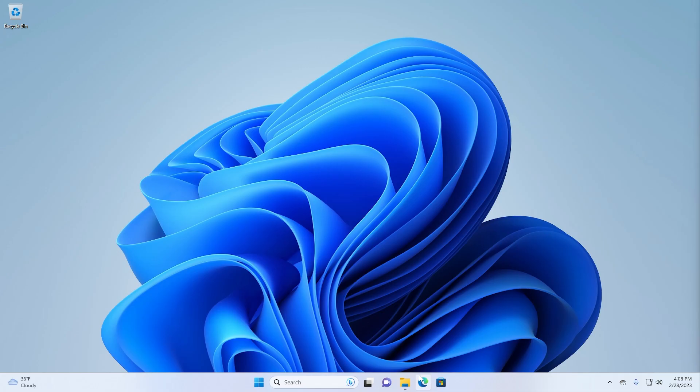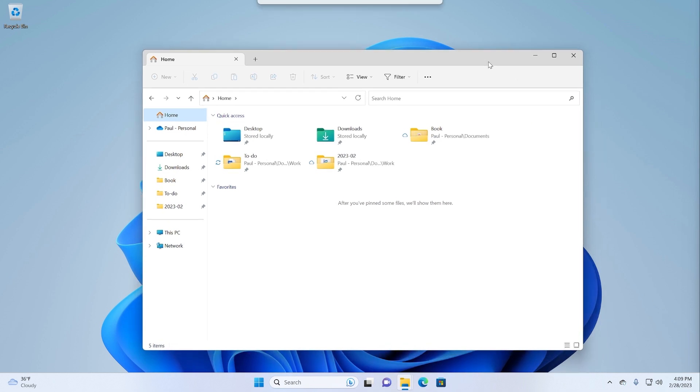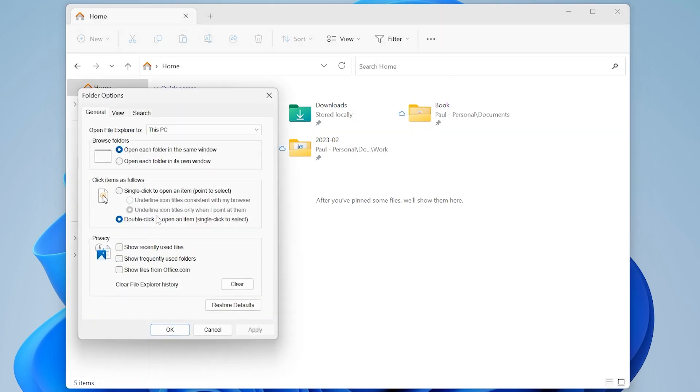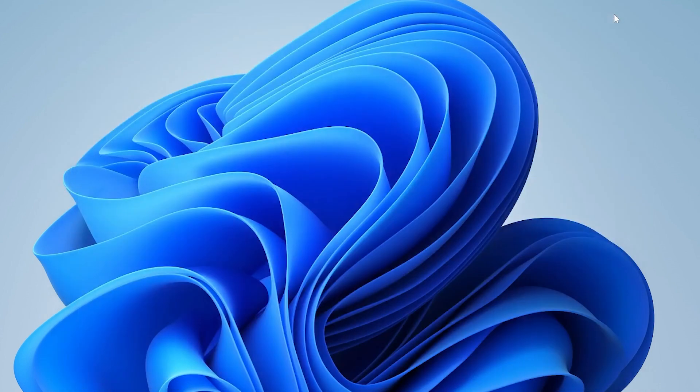File Explorer has faster search, supposedly. There's also supposed to be recommendations in the home view, but I don't see that — the most likely reason is that I've turned those options off. If I were to go in and enable some of these options, I suspect it might make recommendations. But I don't use File Explorer that way, so I don't care too much about that.